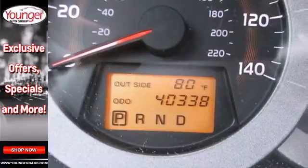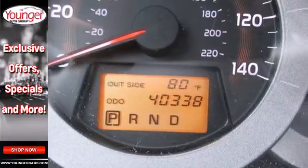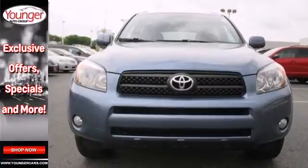Toyota quality and reliability make it an intelligent choice. Spirited performance and numerous amenities make it highly desirable. Hurry in today and see it for yourself.